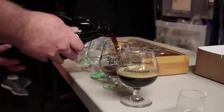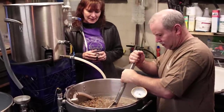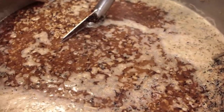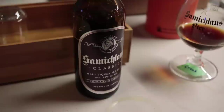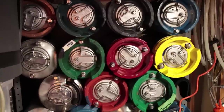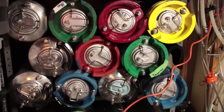Significantly, this is brew number 222 — a lot of twos there. What got him started all those years ago was basically what was on the shelves. About 22 years ago it was fizzy, yellow, and flavorless, and that was about it.